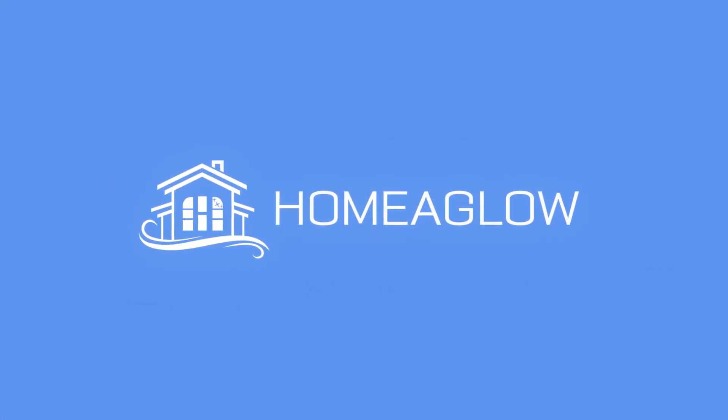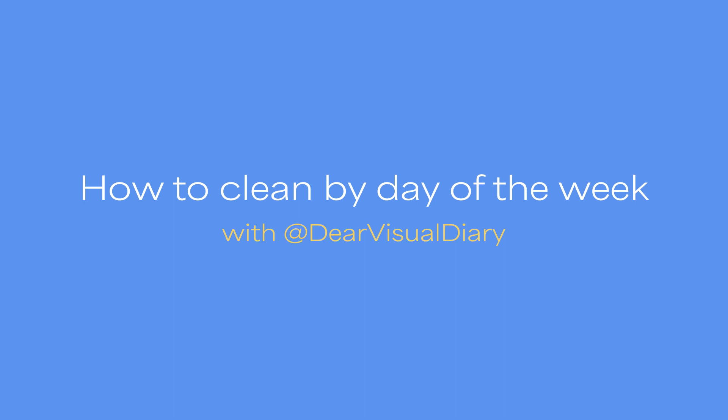In today's video I'm going to be bringing you a how-to on cleaning your house on a schedule. I post a lot of cleaning content on my channel, and a lot of times even I can benefit from a video giving some tips and tricks on exactly how it's done. Are you having a hard time cleaning your house? Do you always feel overwhelmed and like you never have enough time to clean?